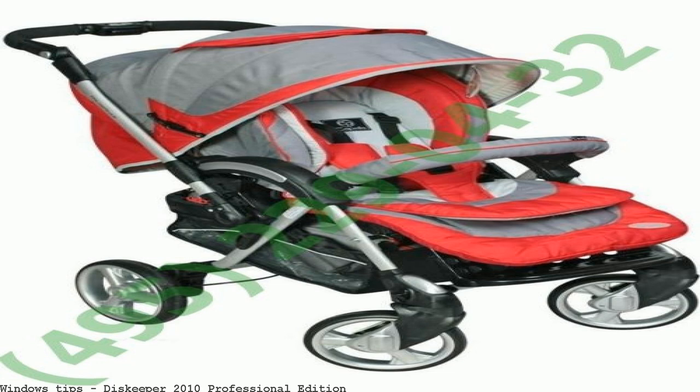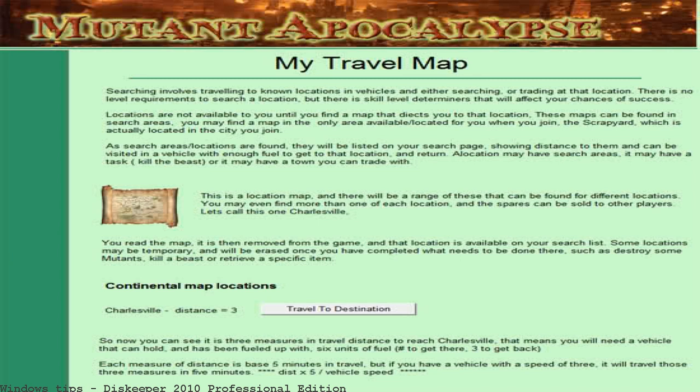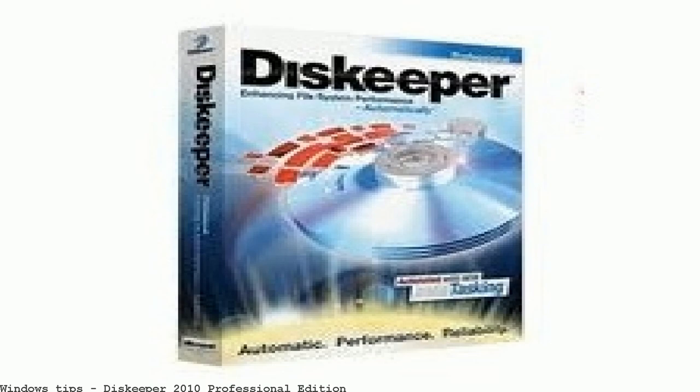Diskeeper is running a special for ten dollars off Diskeeper 2010 Professional Edition for Memorial Day. Diskeeper 2010 Professional Edition provides essential performance and efficiency increases for all business desktops and laptops. Find great deals on eBay for 2010 Diskeeper software — Diskeeper Professional Edition 2010, grade A, like new.